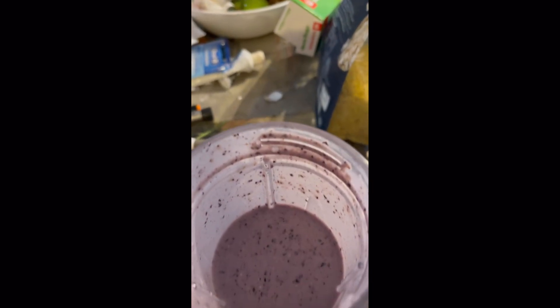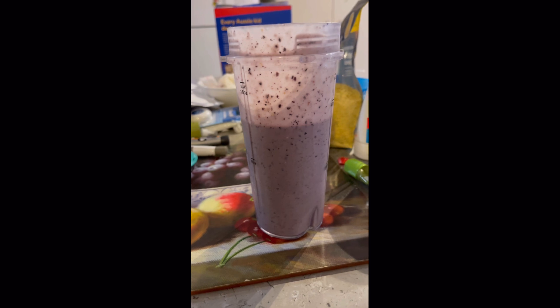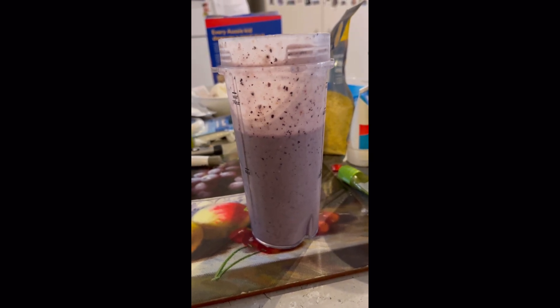And there's the finished product. Let me tell you, it's delish — full of antioxidants and carbs and proteins and fiber and potassium with the banana. Perfect after-gym snack.